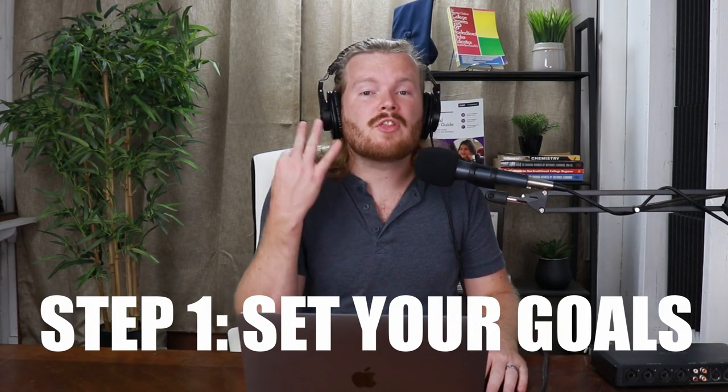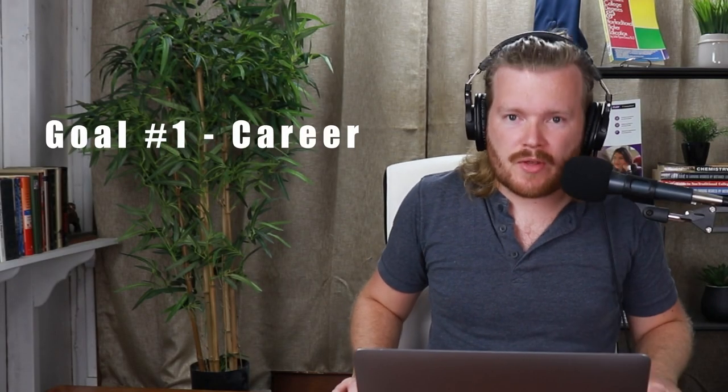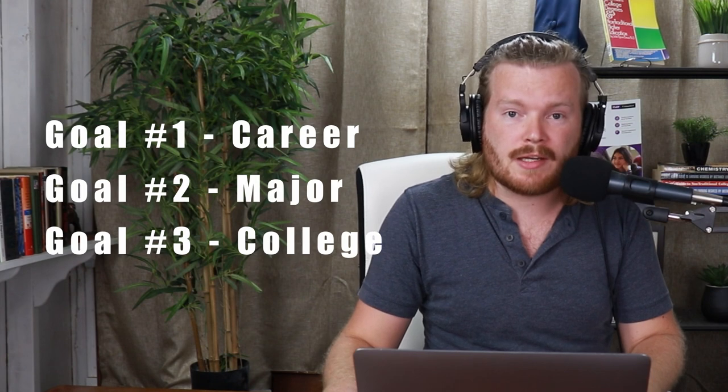College hacking requires backwards planning, so you need three goals. First goal: what job or graduate program are you trying to access with this degree? Make sure you know what the job or admission requirements are so that you can achieve that goal. Second goal: what major do you need? And third goal: what college will help you get that major quickly and inexpensively?